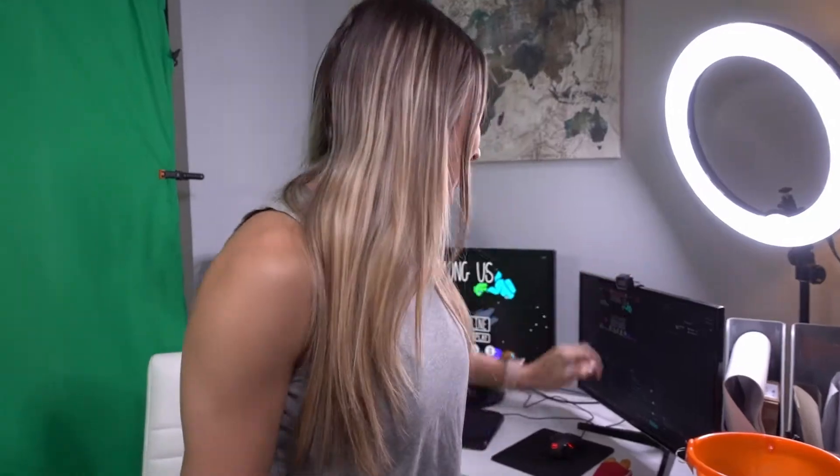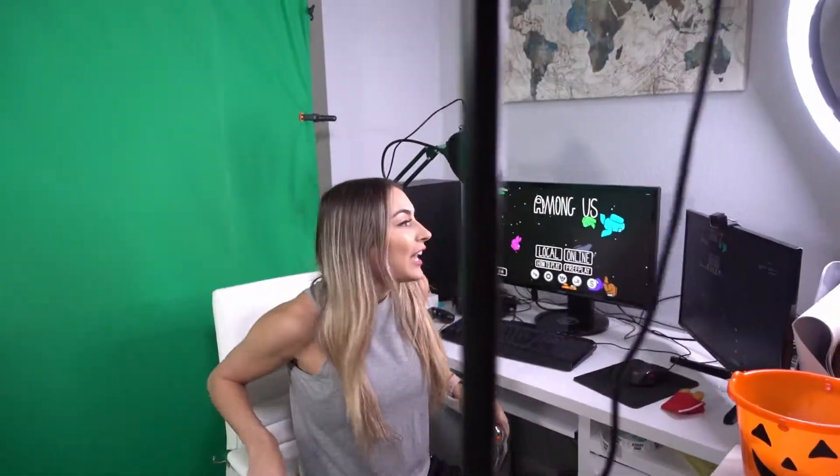Right now the camera is being used for this video, but typically during the stream the camera goes up here and I'll be sitting in this chair looking up at you guys. We have our monitor right here — it's an ONN, it's from Walmart. It's nothing spectacular but it gets the job done. This is where I can see all the chat and the notifications.